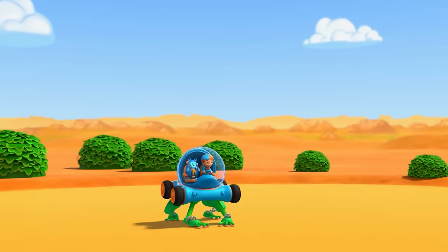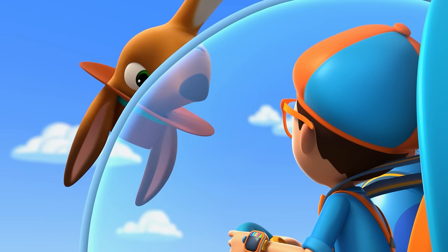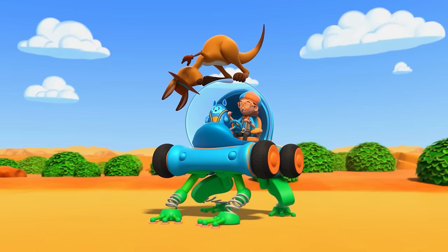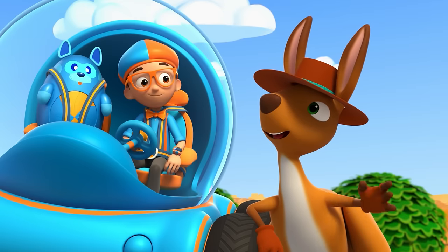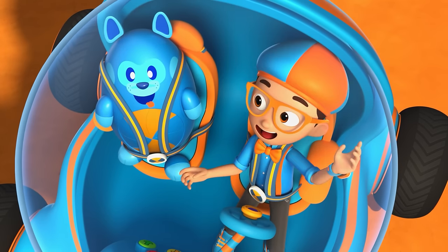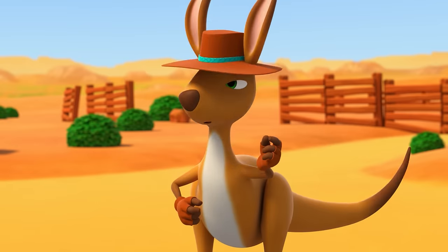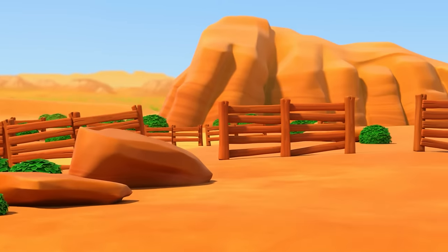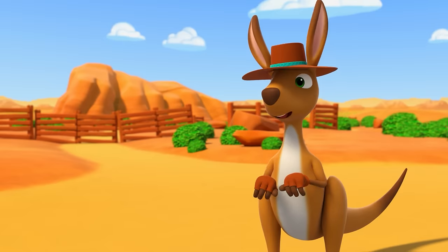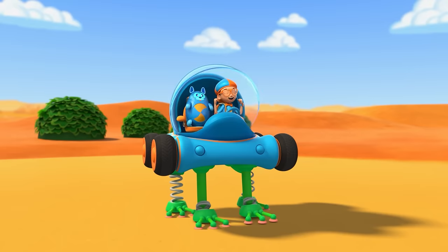Oh, hi there! I'm Rooney — what brings you to these parts in your cool-looking car? Hi Rooney, it's me, Blippi, and this is Deebo! We wanted to see how high a kangaroo can jump! Pleasure to meet ya! I can jump as high as your mobile here, but I can jump higher! You're pretty fast yourself — you up for a little race, Blippi? Let's race around that big sandstone rock down there! We call it Uluru, or Ayers Rock — it's the heart of Australia! There may be a fence or two in the way!